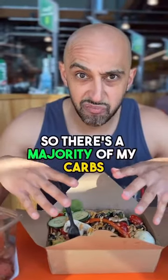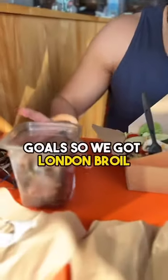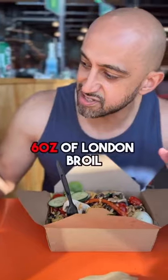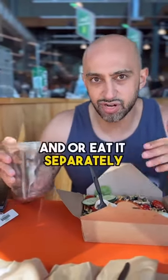So there's the majority of my carbs, and that's really going to fill me up. I still want to make sure that I hit my protein goals, so I got a London broil — 6 ounces of London broil. I'm probably going to put some of this in the salad and or eat it separately.